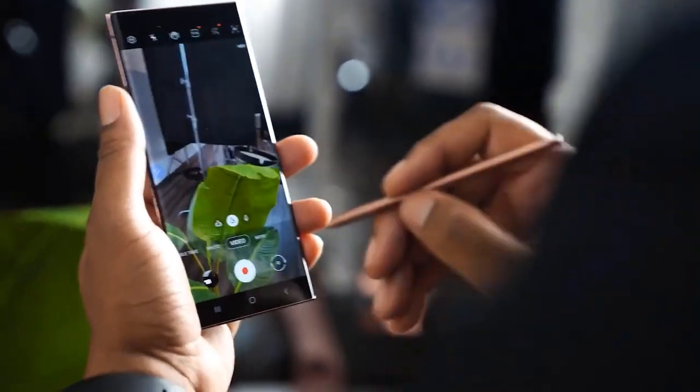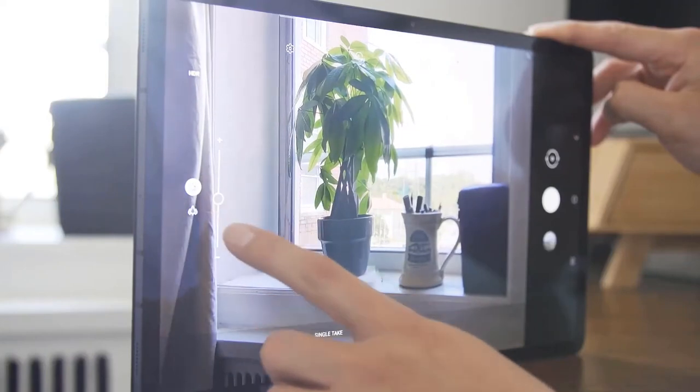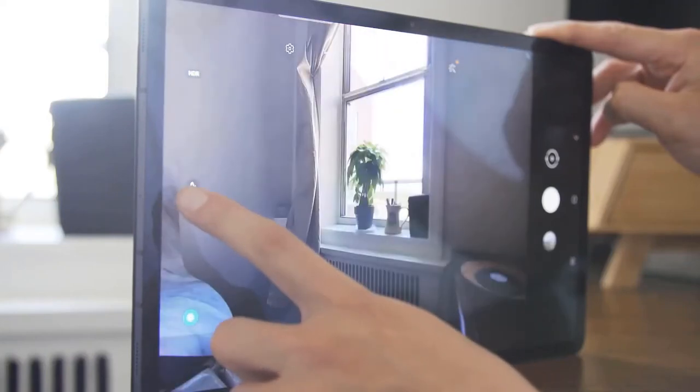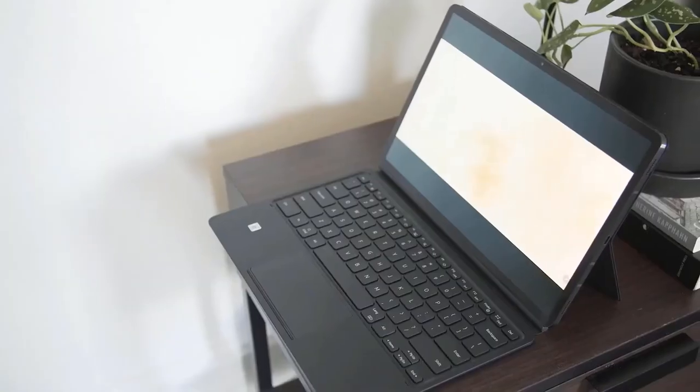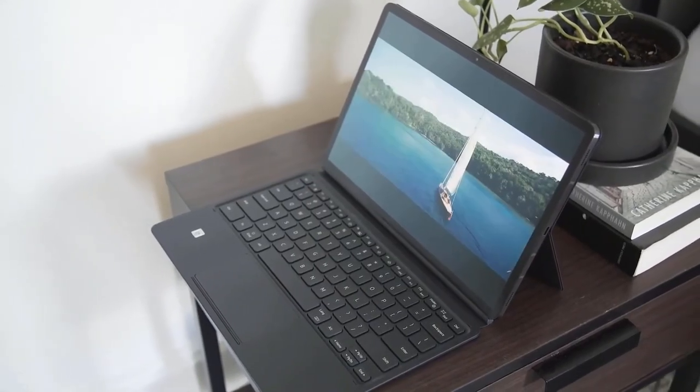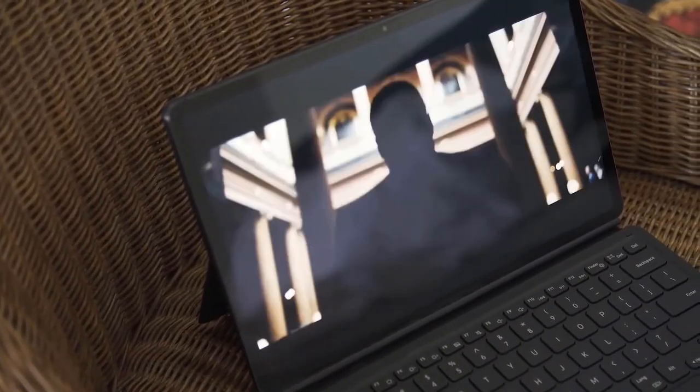The front camera is in the right spot. One of the most annoying things about using an iPad as a primary computer is that during video calls the camera is off to the side — you can either look at the camera or look at the people you're talking to, but not both. Samsung was smart enough to put the camera on a different edge so that when using it in the keyboard case, the camera is on the top, just like a laptop. It's not the best camera I've ever seen, but it runs laps around most laptop webcams.